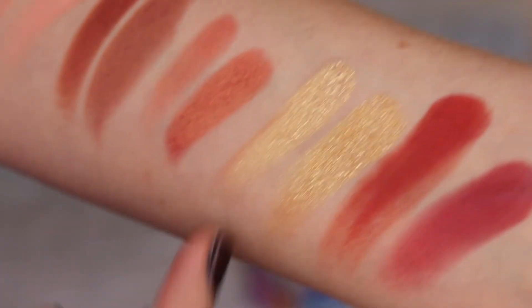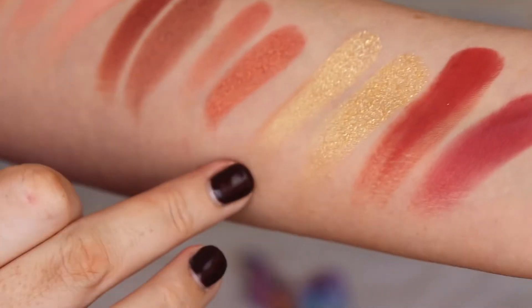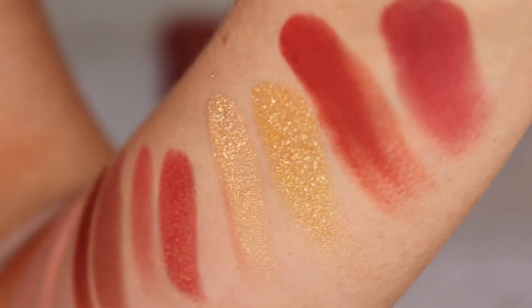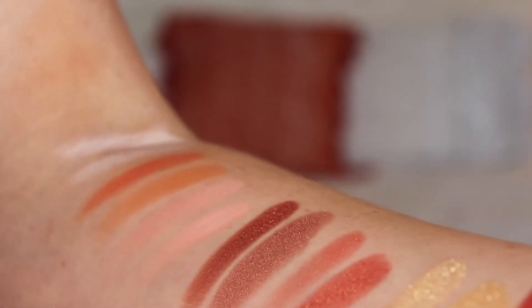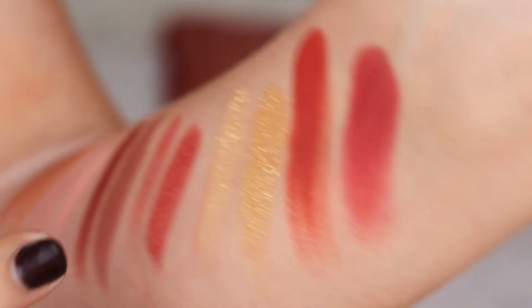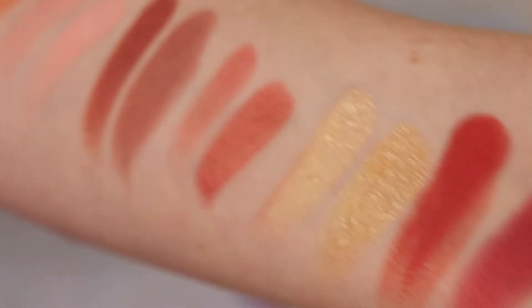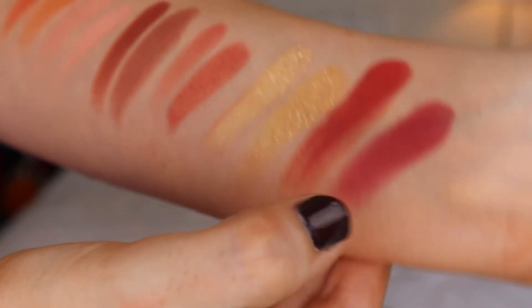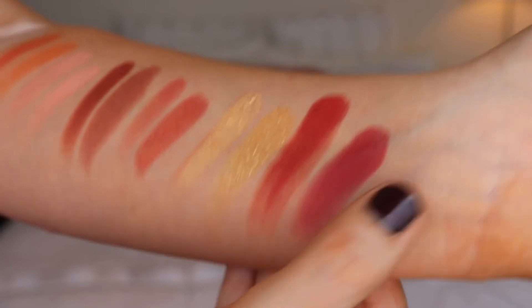Moving to the golds: both sides are very chunky - like loose pressed glitters almost. You do have to be careful with these; I'd recommend using a glitter glue and then setting with MAC Fix+ to keep them in place. The reds in these palettes are quite different - ColourPop has a far more warm-toned red, while Natasha Denona is more of a magenta finish.